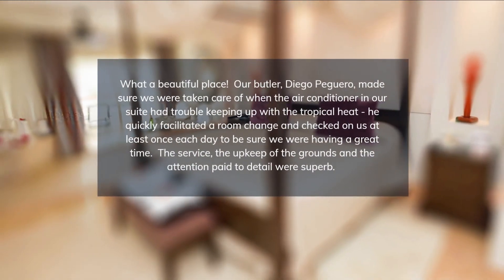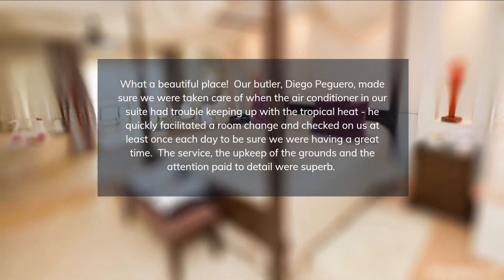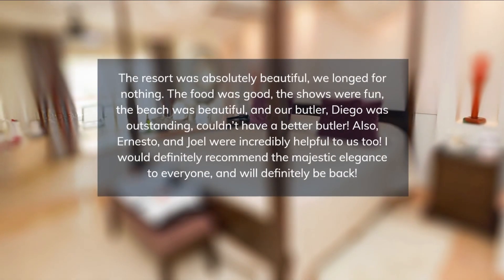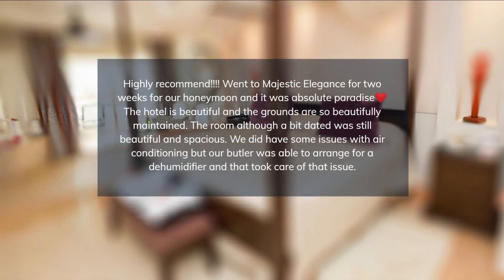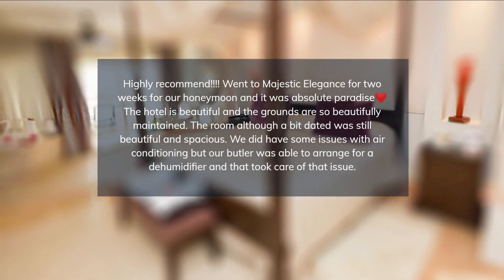Guests of Majestic Elegance have access to a golf course and a casino. A supervised children's club is a two-minute walk from the suites. A pool, spa, and water sports are also available.